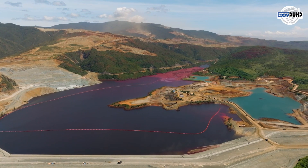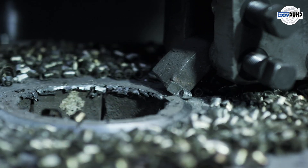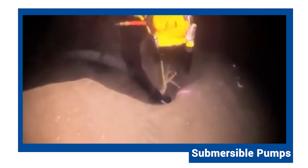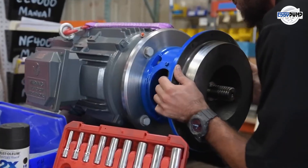Platinum ores require careful liberation of valuable minerals through crushing and grinding. Eddy Pump's submersible pumps are integral in transporting ore slurry through various stages of crushing and grinding, ensuring a consistent particle size distribution.